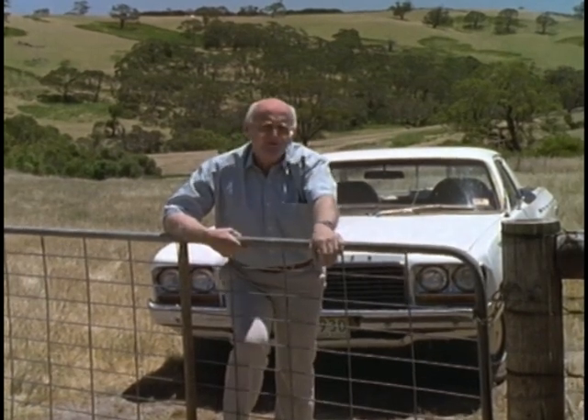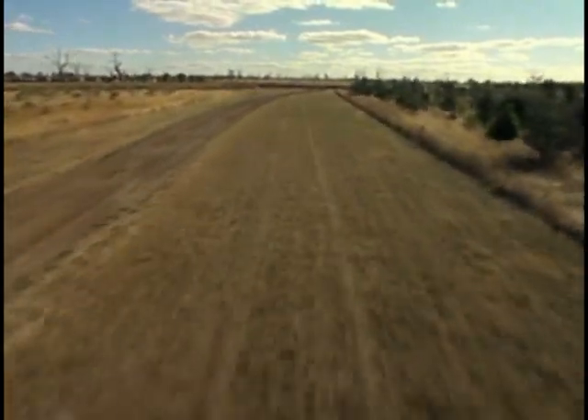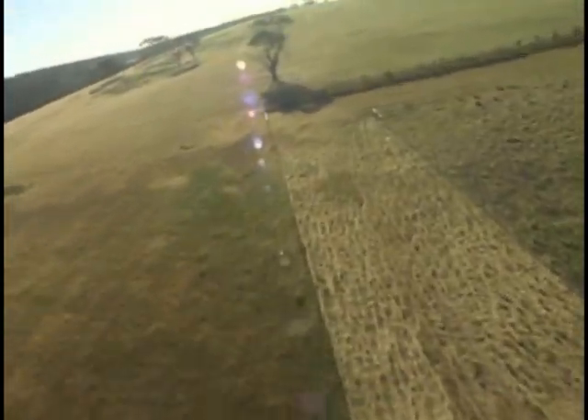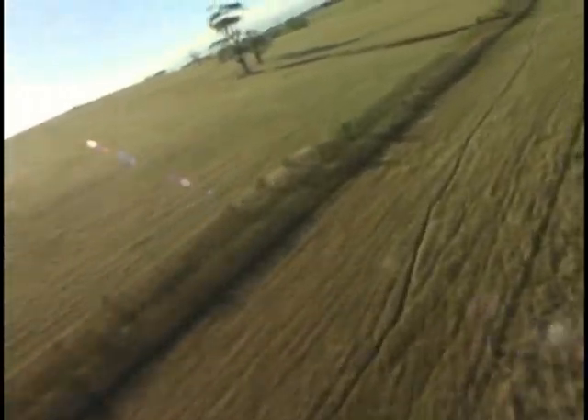Well, here on the Potter farms, they've really got on top of those problems. A key feature of their farm plans is the establishment of big laneways like these. They go through the middle of the property or right around the perimeter, and all the paddocks on the place open onto those laneways.